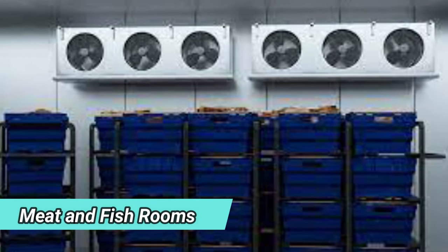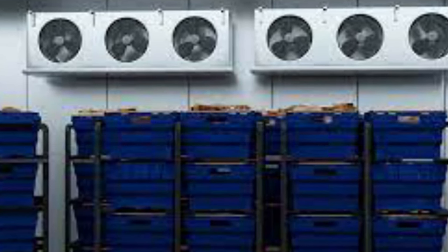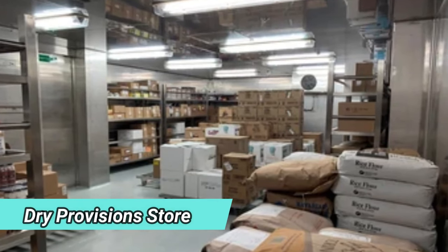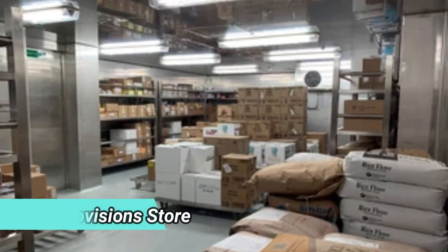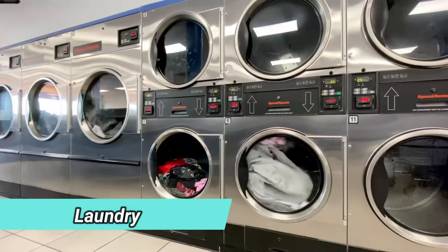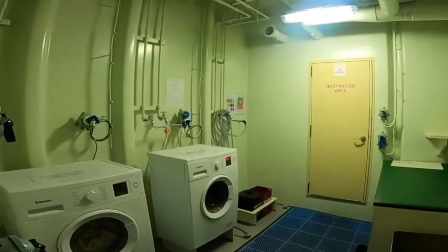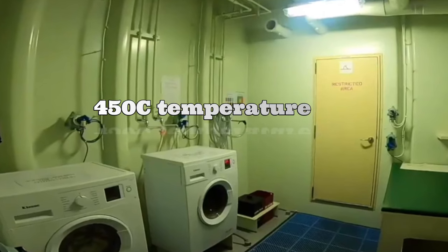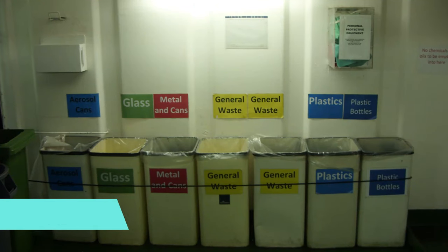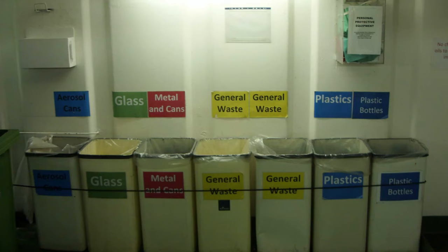Meat and fish rooms are maintained at -18°C to -24°C. Vegetable rooms are kept at 3°C to 6°C. Dry provision stores, even though for dry goods, are mostly maintained at around 6°C to avoid insects. The laundry has automatic washing machines with dryers and drying rooms with heaters at 45°C, along with electric irons for pressing garments. A garbage locker is provided, as you are not allowed to dump garbage overboard — garbage is kept safely until discharged ashore for proper disposal.